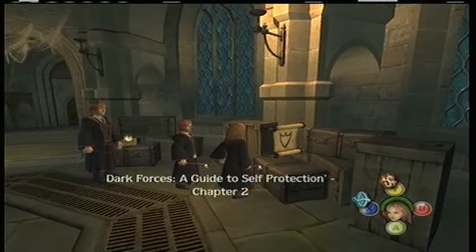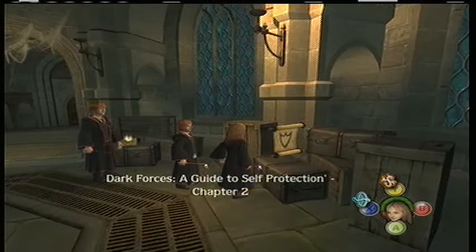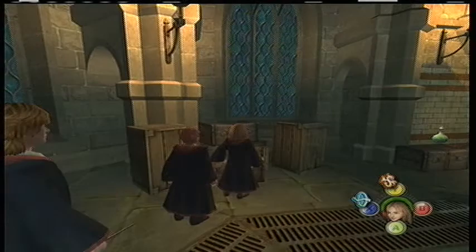The second chapter in the Dark Forces book — can I read it? I think it will help me improve my defense with spell casting. Yes! Well done! You'll be able to cast stronger Expelliarmous spells now, and I know you'll share that knowledge with Harry and Ron.